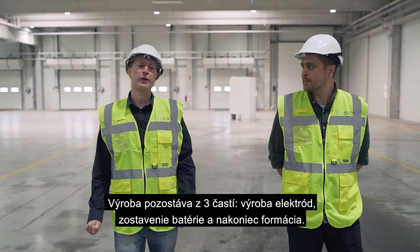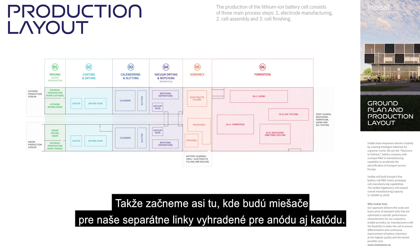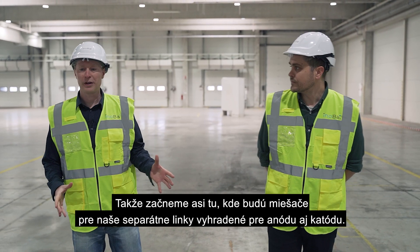There are three areas to make a battery: first, the making of the electrodes; then the assembly of the stack; and finally, formation. We'll start just about here — this will be where the mixers are, and we have dedicated lines for both anode and cathode.